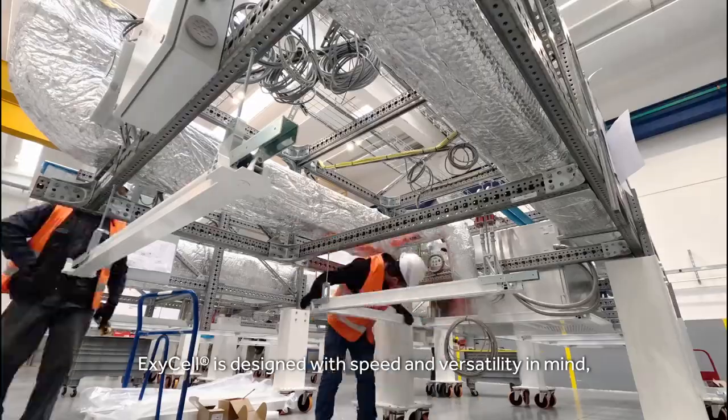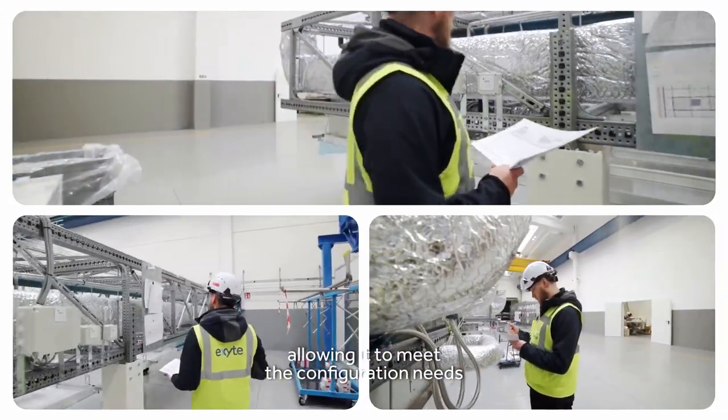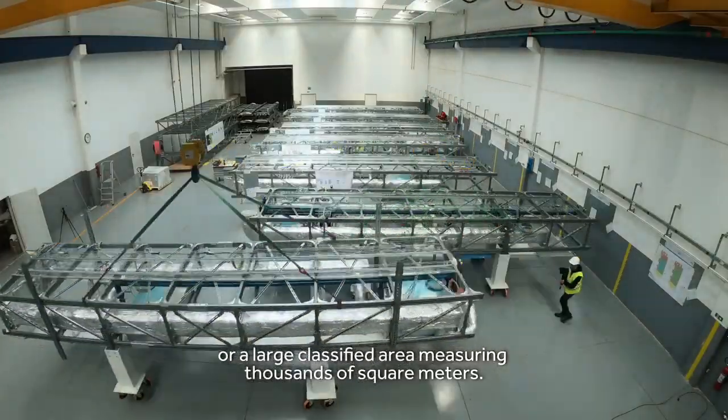XSL is designed with speed and versatility in mind, allowing it to meet the configuration needs of any space you require, be it a single-room setup or a large classified area measuring thousands of square meters.